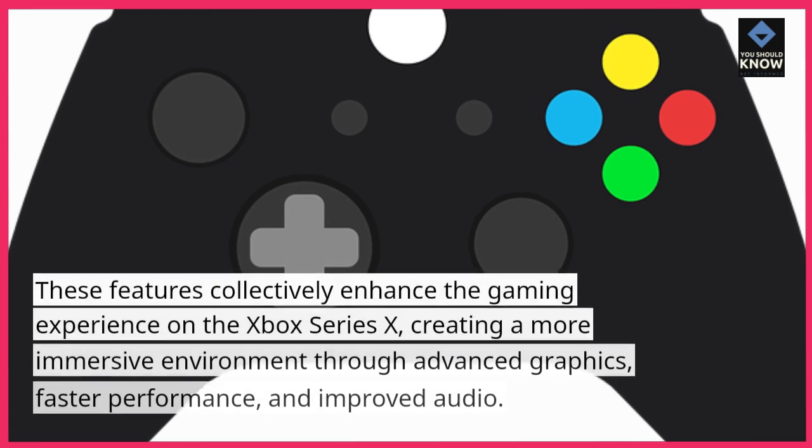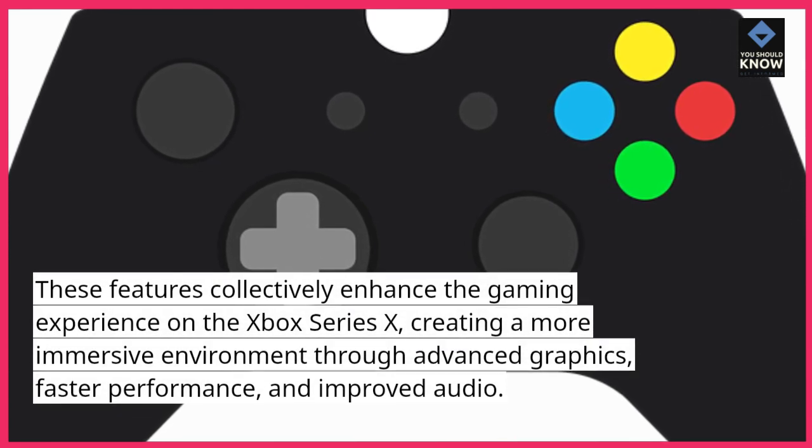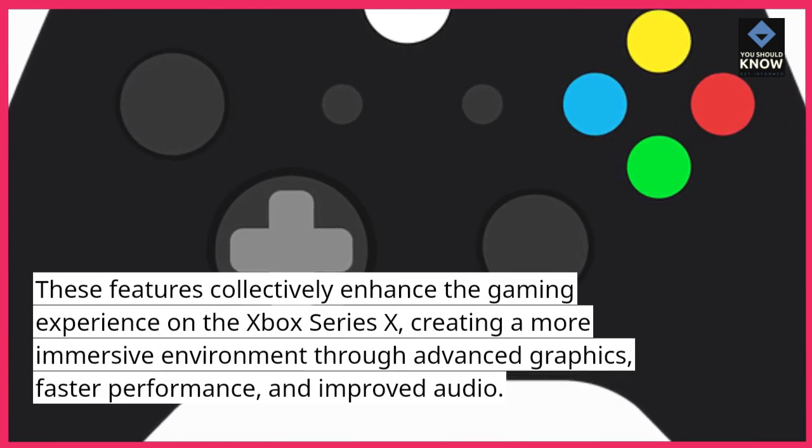These features collectively enhance the gaming experience on the Xbox Series 10, creating a more immersive environment through advanced graphics, faster performance, and improved audio.